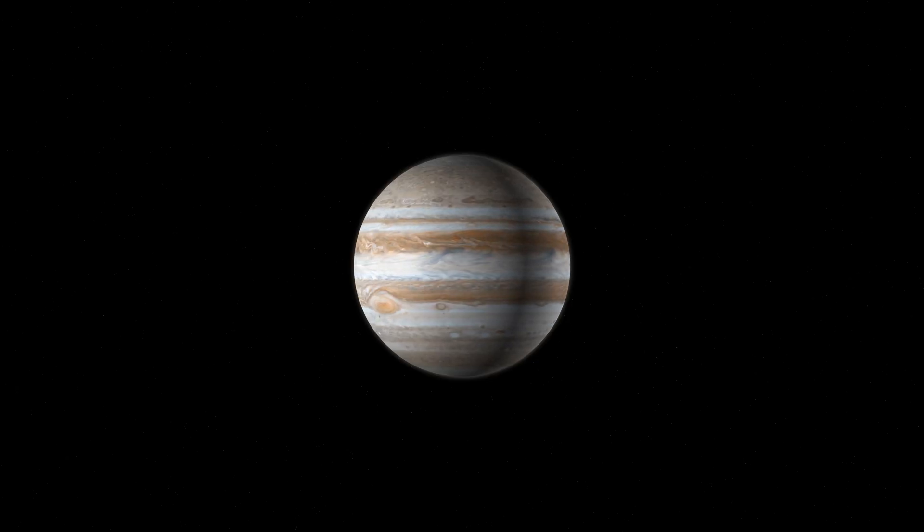Look at Jupiter. It's the largest planet in our solar system. It's like a gigantic ball of gas with swirling storms and a famous great red spot. It's so huge that it could fit more than a thousand Earths. Imagine exploring a planet that's like a giant, colorful playground.